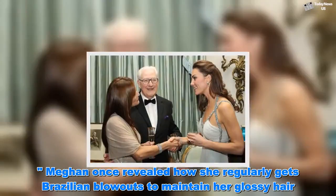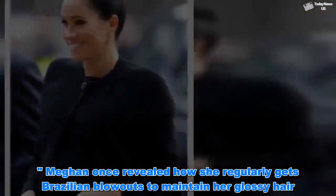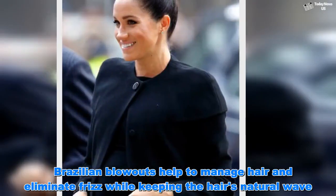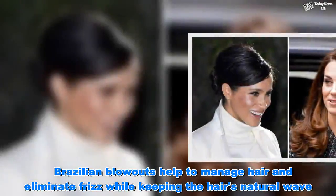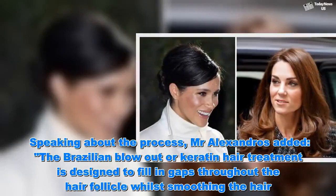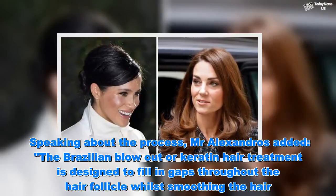Meghan once revealed how she regularly gets Brazilian blowouts to maintain her glossy hair. Brazilian blowouts help to manage hair and eliminate frizz while keeping the hair's natural wave. Speaking about the process, Mr. Alexandros added: 'The Brazilian blowout or keratin hair treatment is designed to fill in gaps throughout the hair follicle whilst smoothing the hair.'